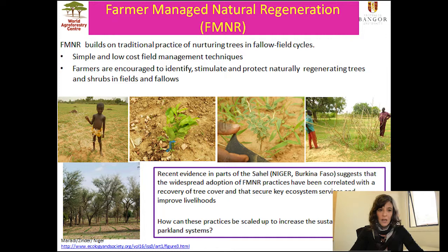The project was looking at different agroforestry techniques that could improve tree cover, and one of them is called Farmer Managed Natural Regeneration, also known as FMNR. FMNR builds on traditional practices of nurturing trees in fallow field cycles. They are simple and low-cost field management techniques whereby farmers are encouraged to identify, stimulate, and protect naturally regenerating trees and shrubs in their fields or fallows. Interest in this technique comes from recent evidence in parts of the Sahel, especially Niger and Burkina Faso, which have correlated widespread adoption of FMNR practices with recovery of tree cover and many key ecosystem services and livelihood improvements.